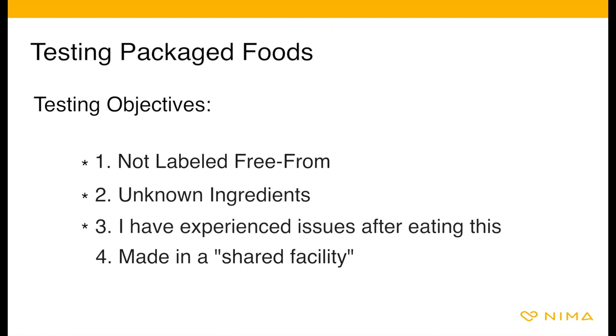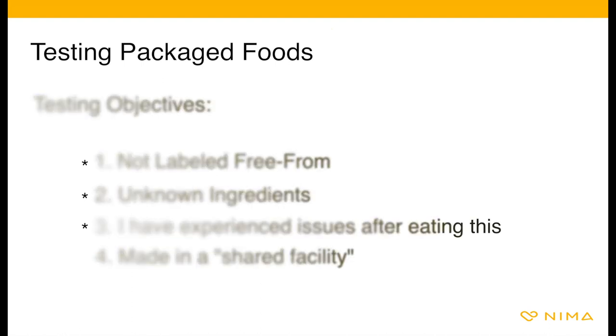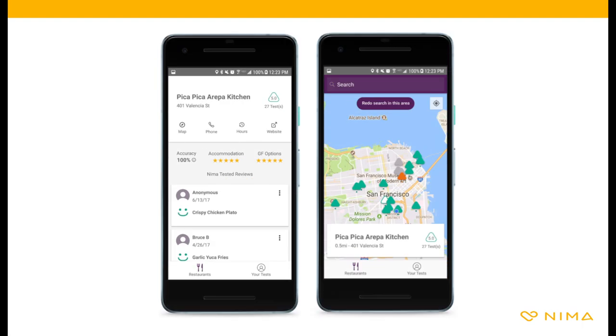Four, the package says made in a shared facility. For objectives one, two, and three, NEMA will be your detective. For number four, NEMA may still run into the same sampling risks as cooked dishes. Make sure to get a representative sample if possible and always proceed with caution. You can also search for the food in the NEMA app to see a collection of results to better inform your decision.